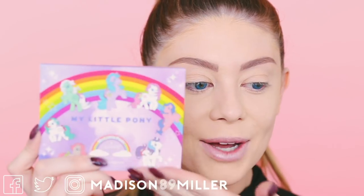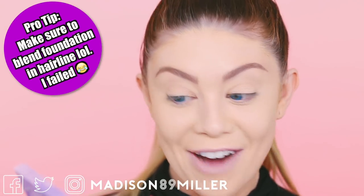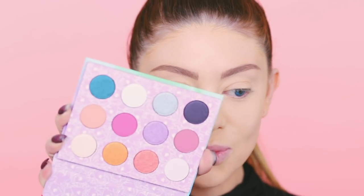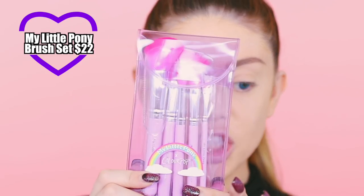This is the My Little Pony palette — look how beautiful this is. They even have Firefly on it, and they have Clover. So we're going to go right into this palette. These are the shades — we have a total of twelve shades with a mix of matte and shimmer. This is a very colorful and beautiful palette. I'm also going to be using some brushes from the ColourPop and My Little Pony brush set, which retails for $22.